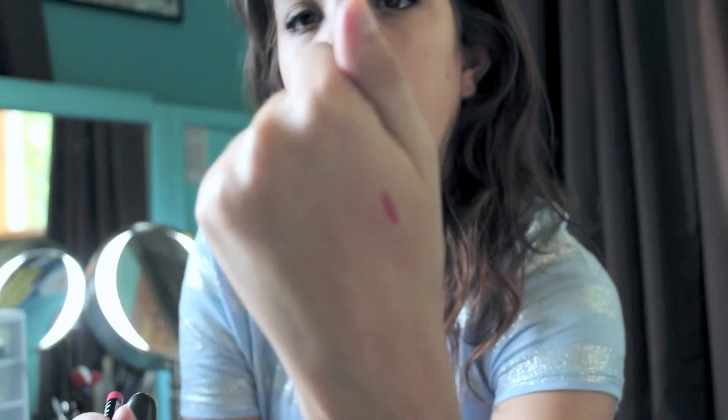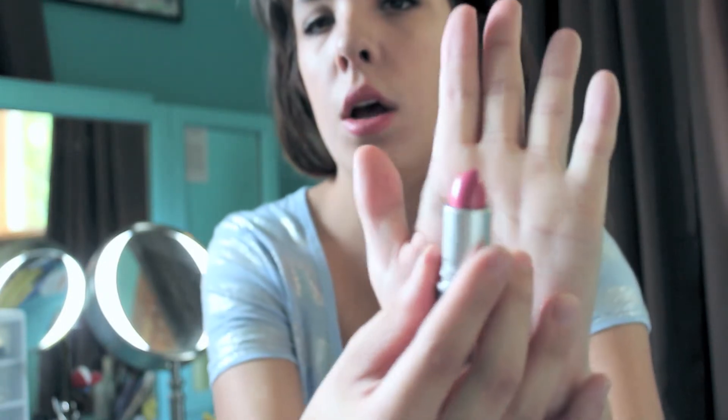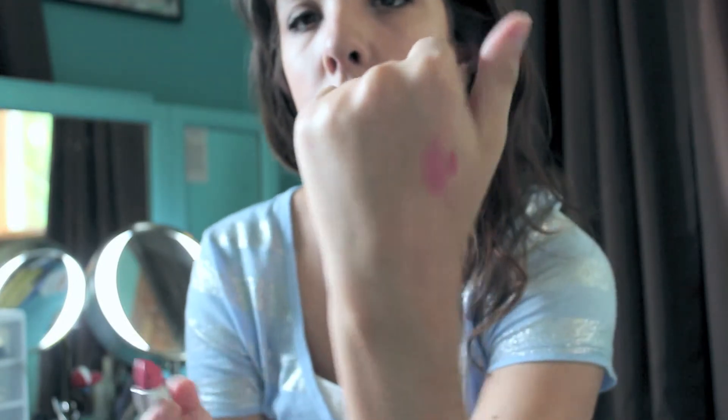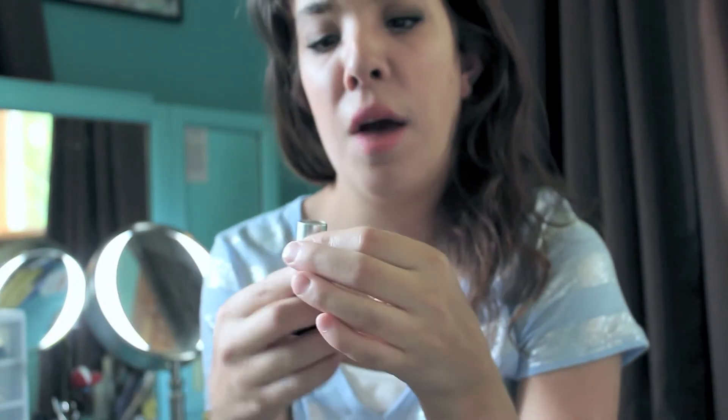The lip combo I've been wearing — which is what I'm wearing right now — is this lip liner by NYX in the color Pinky, just a bright pink color. I've been lining my lips with that, and the lipstick I've been wearing is the MAC lipstick, a cream sheen in Speed Dial. It's a pink color, great for everyday wear, super creamy. I absolutely love this lipstick — it goes on so creamy and is just a nice everyday color.